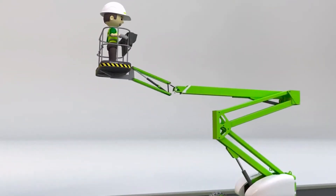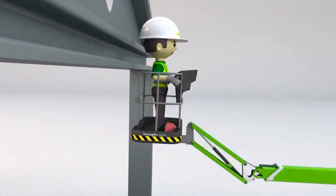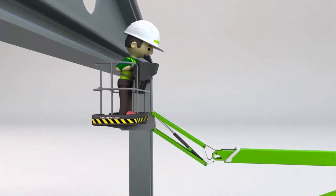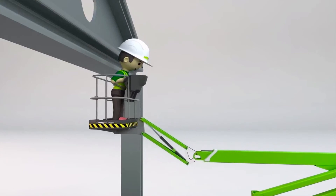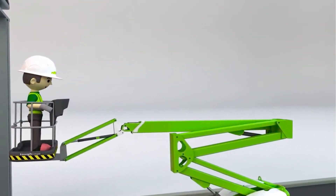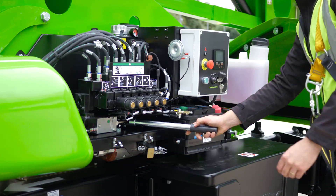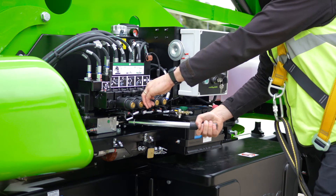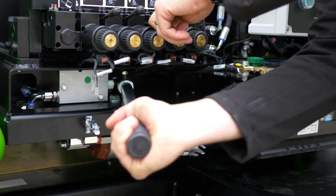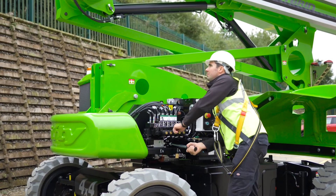The SP64 features Nifty Lift's multi-award winning Sustained Involuntary Operation Prevention System, or SYOPS. SYOPS instantly stops all machine functions if the user is pushed onto the basket control console by an obstacle, preventing serious injury. The SP64 also comes with a manual hand pump at the base and an independent auxiliary descent in the basket, used in conjunction with the function controls, allowing the machine to be safely lowered to the ground even without power.